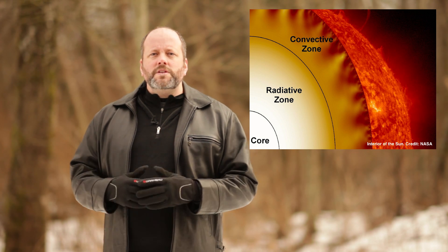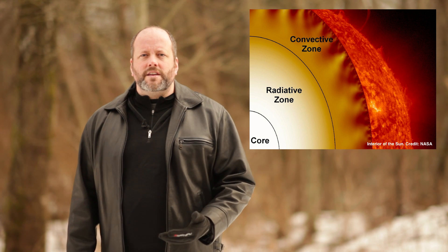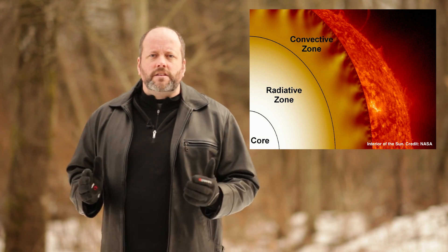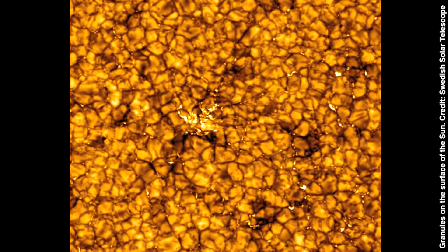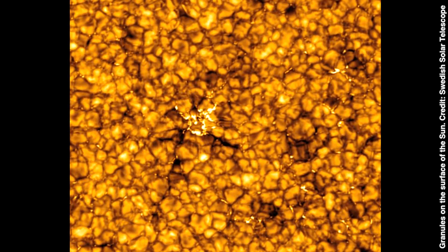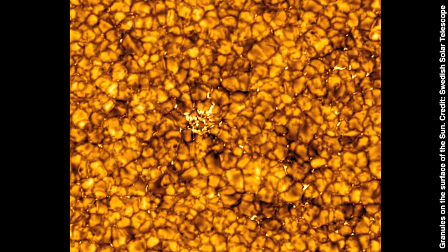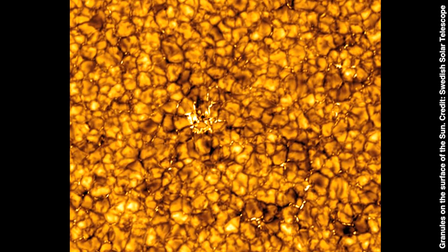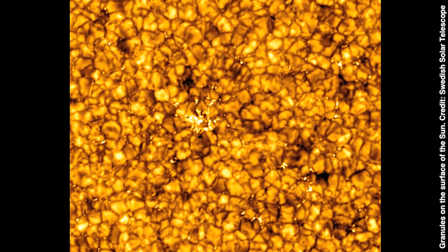Here, the only way gamma radiation can escape is to be absorbed and radiated countless times, until it reaches the next layer of the Sun, the convective zone. Here, temperatures have dropped to the point that the whole region acts like a giant lava lamp. Huge blobs of superheated plasma rise up within the star and release their energy into space. The radiative zone acts like a wall, keeping the potential fuel in the convective zone away from the fusion furnace.